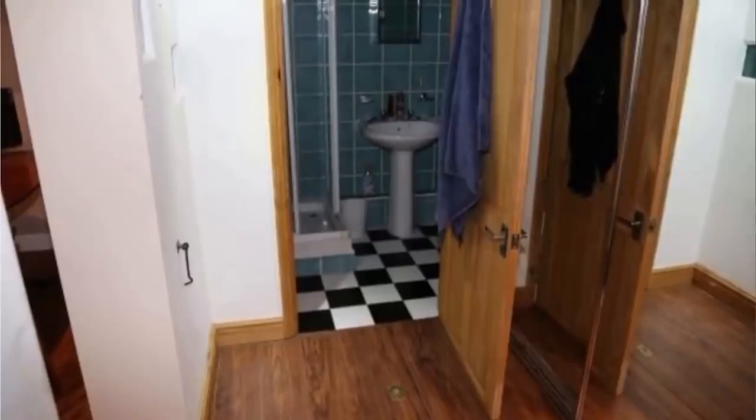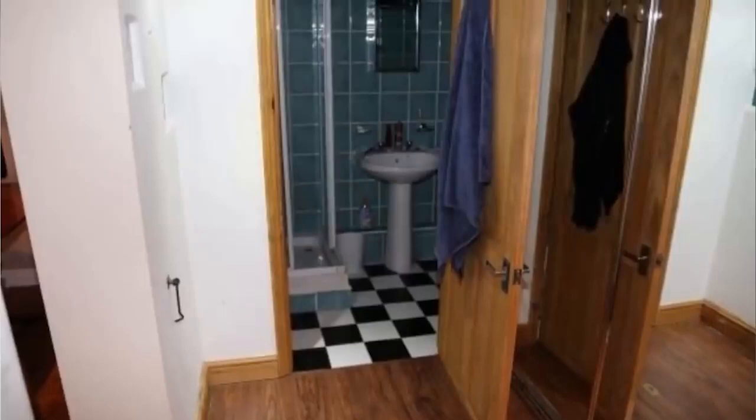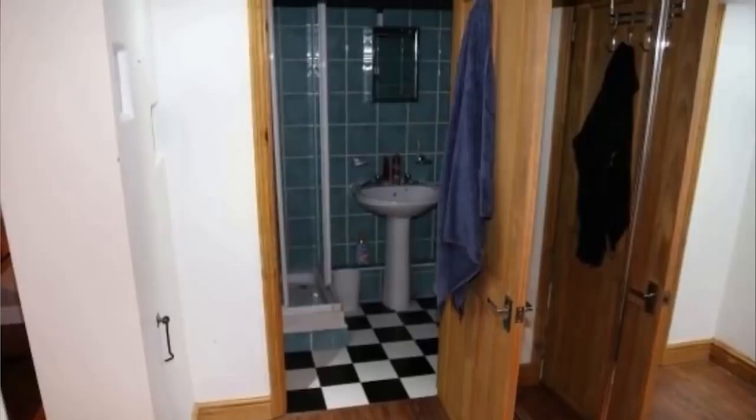He was so happy to have finally finished unpacking and putting everything where it needed to go. Then he decided to start documenting his new place by taking some photos, which included the shower room, which he called a nice functional shower room. Although the space was quaint, it would serve its purpose.